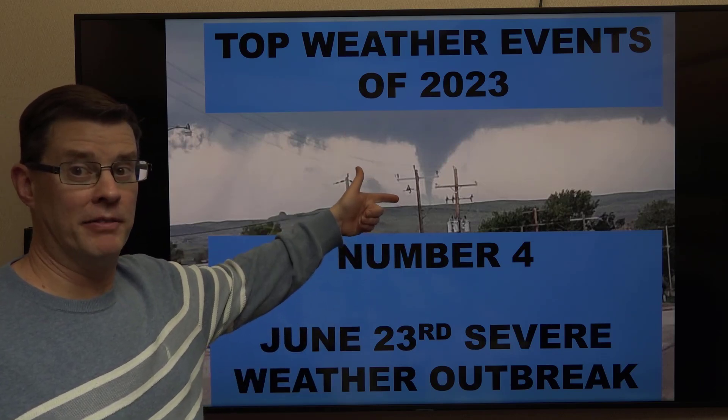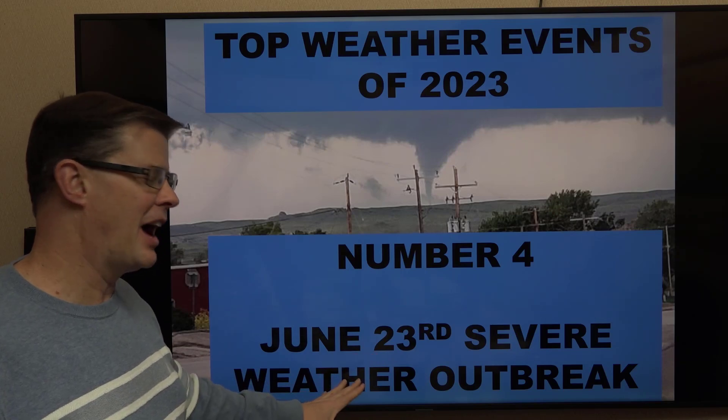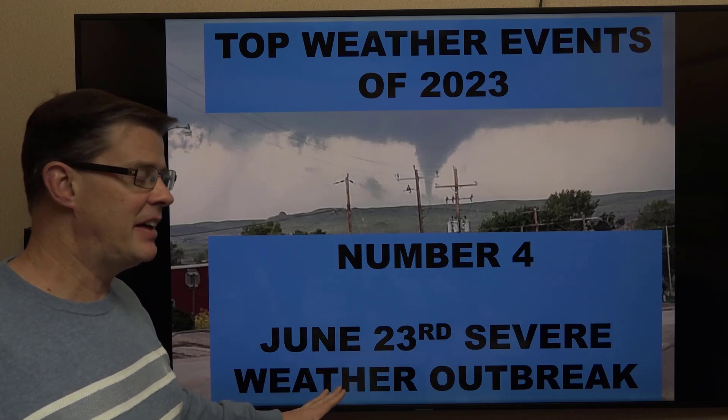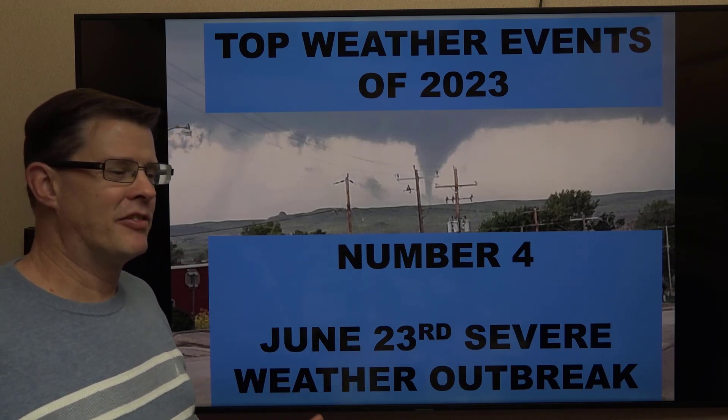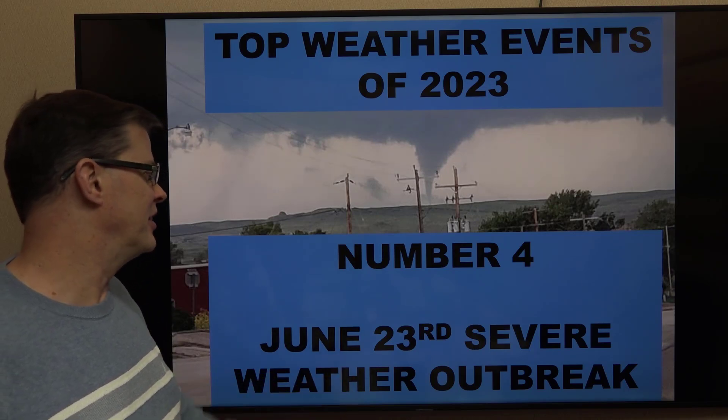You can tell from this picture, that's a tornado right there. That occurred in the Midwest during this day. It was on June 23rd, the severe weather outbreak across much of the area, mainly occurring in Sweetwater, Fremont, Johnson, Natrona, and portions of Washakie County during the afternoon of this day.